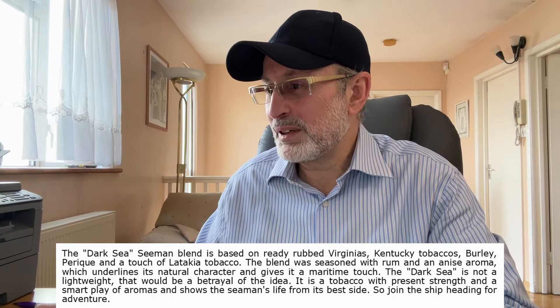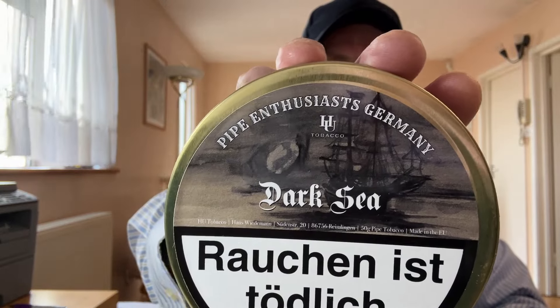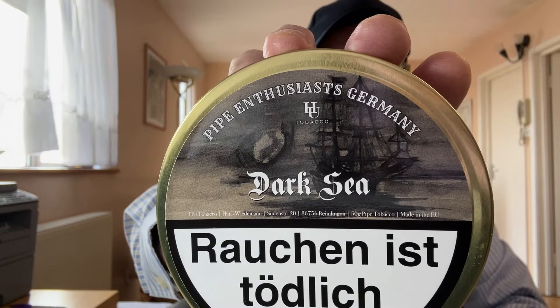It is a tobacco with present strength and a smart play of aroma, showing the seaman's life from its best side. Join the ship heading for adventure. I heard from quite a few people that this is a blend one has to try, and I'm very much looking forward to trying this one.